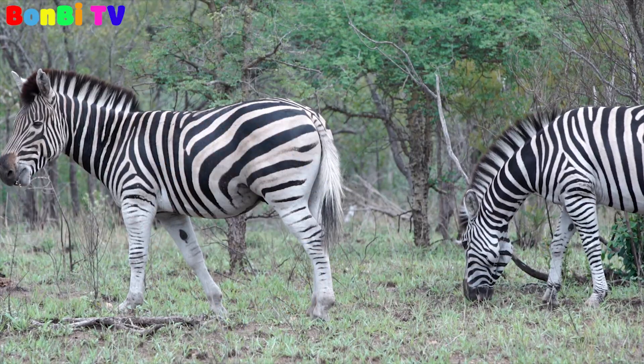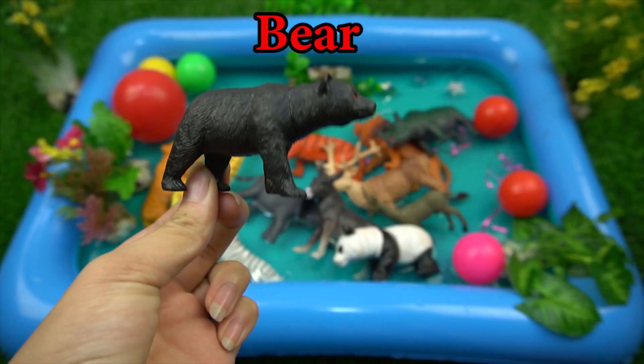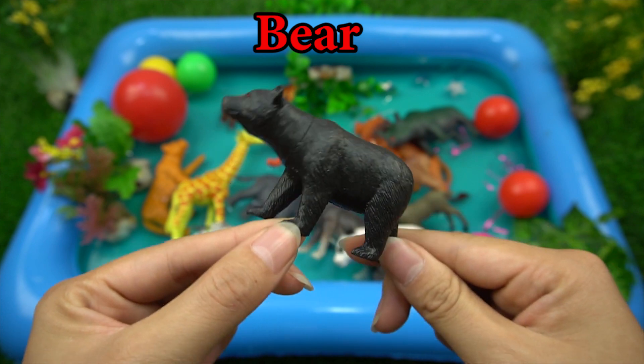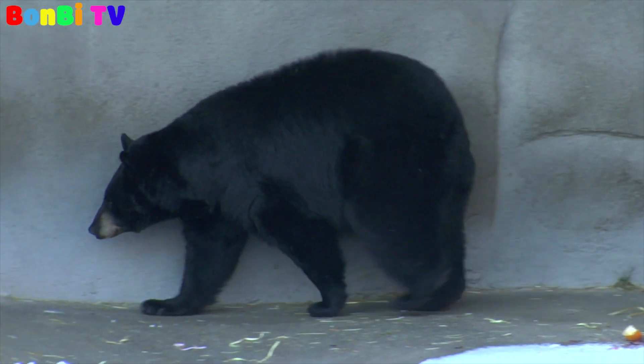This is a zebra. The body of a bear is very heavy.